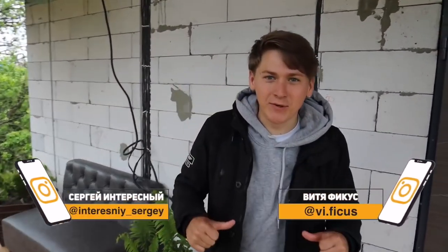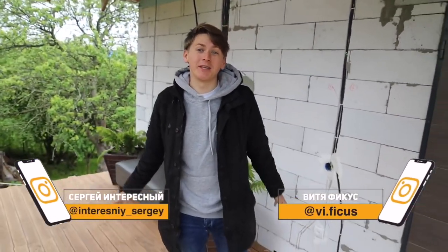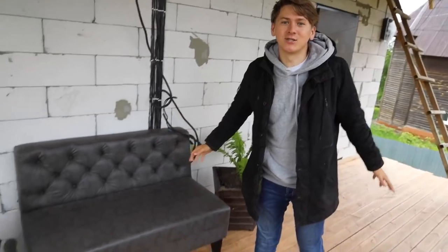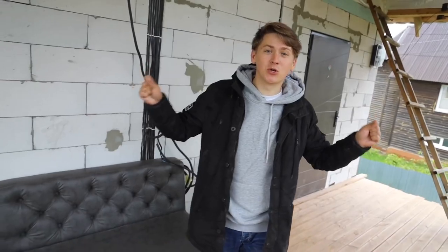Hi guys, you're watching Interesting and Ficus. This is the continuation of the construction of our real house in 60 days. For the previous 30 days, we have built a real two-story house and have already managed to do a lot. For those who haven't watched our previous videos, I'll conduct a short review.